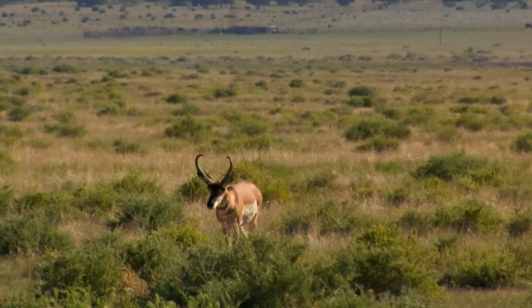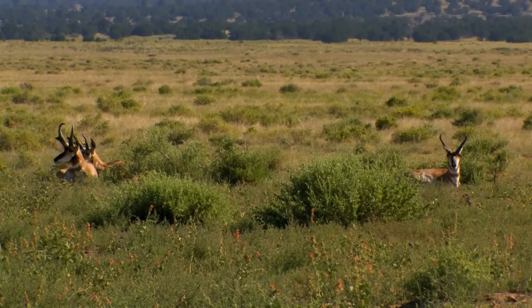If there's a place that you want to go and chase big pronghorn and lots of them, New Mexico is the place to do it.